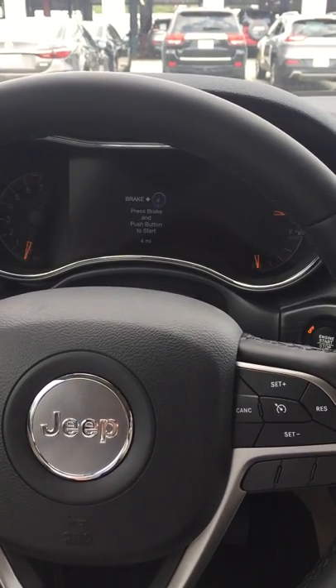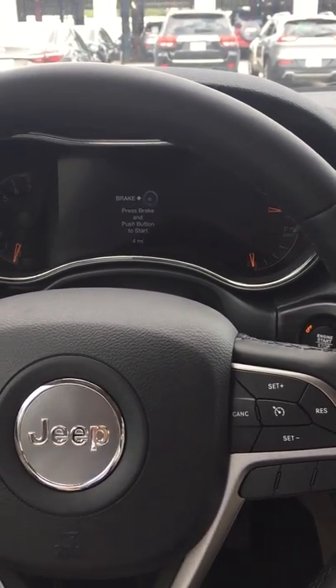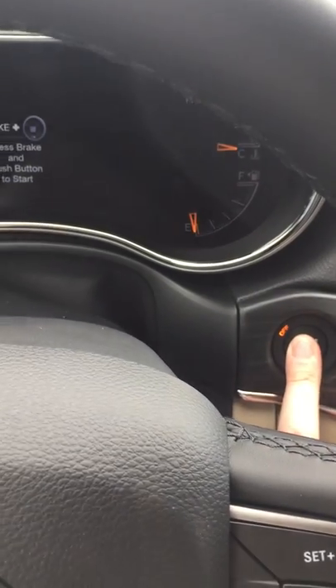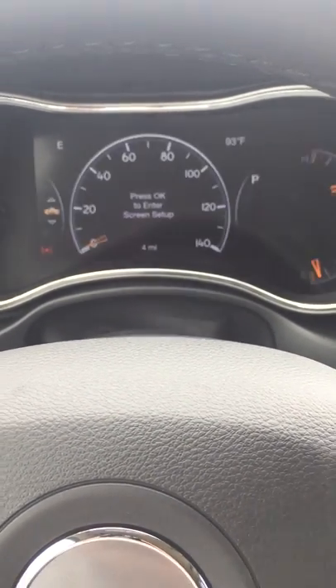Now inside the Jeep Grand Cherokee Limited 2019. Get your fob, press down your brake and the start button — you're welcomed with 'Grand Cherokee' and ice-cold air.